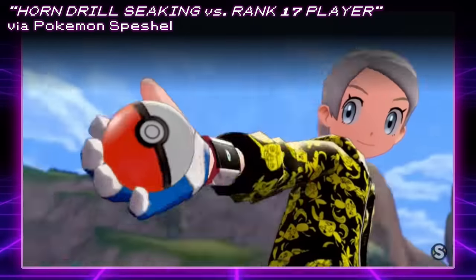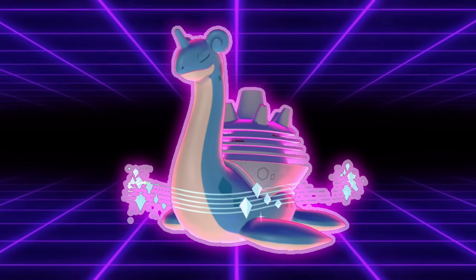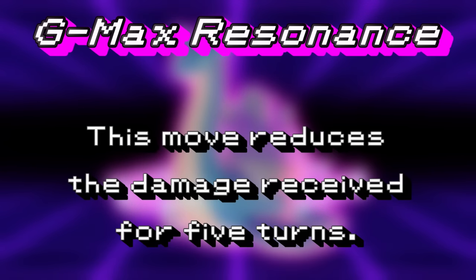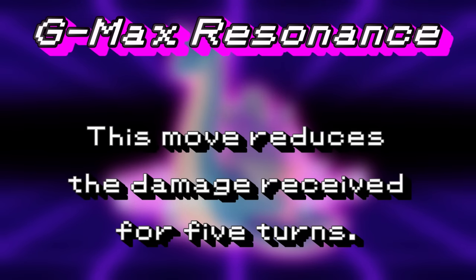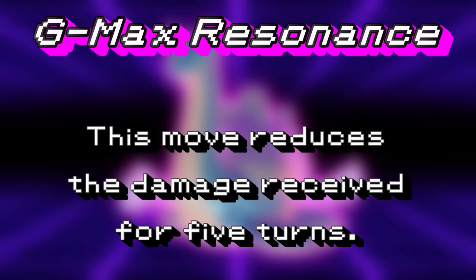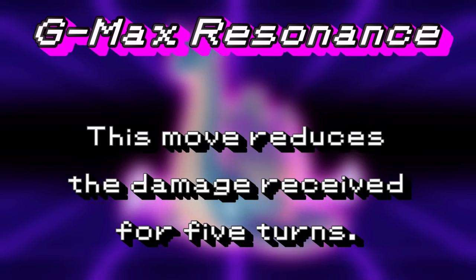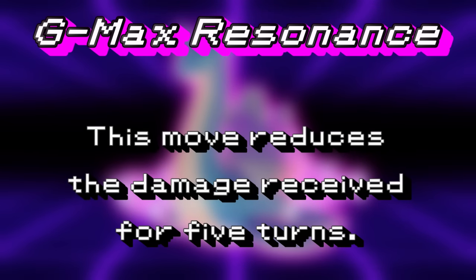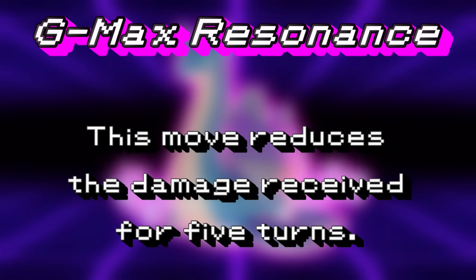Gigantamax Lapras was a niche pick for earlier series of VGC 2020, but it had a huge tool at its disposal: G-Max Resonance. This Ice move dealt major damage to the opponent and then set up Aurora Veil to bolster the team's defenses for 5 turns. G-Max Lapras teams would aim not only to set up the screens but score massive damage or even KOs with the move. Due to Lapras' natural bulk, it could spam Sheer Colds while not G-Maxed, or use it to power up G-Max Resonance to 150 base power. Sheer Cold became a fairly standard move to fit onto Lapras because of how much value it brought.